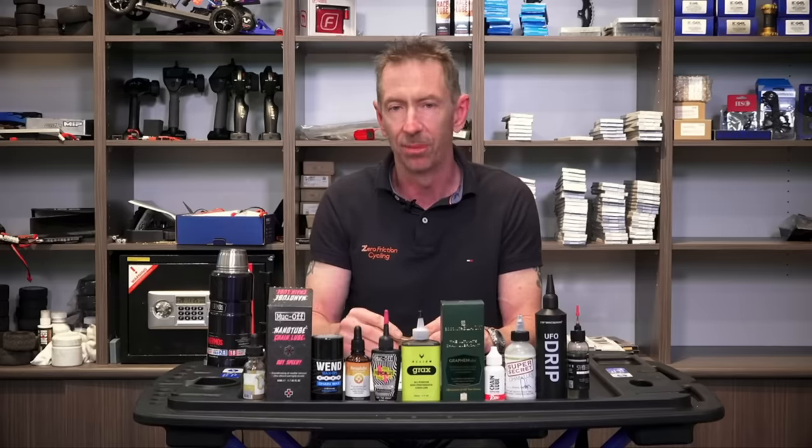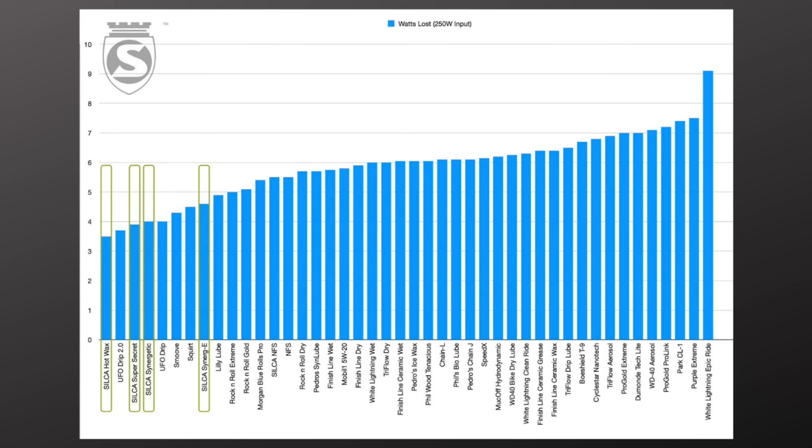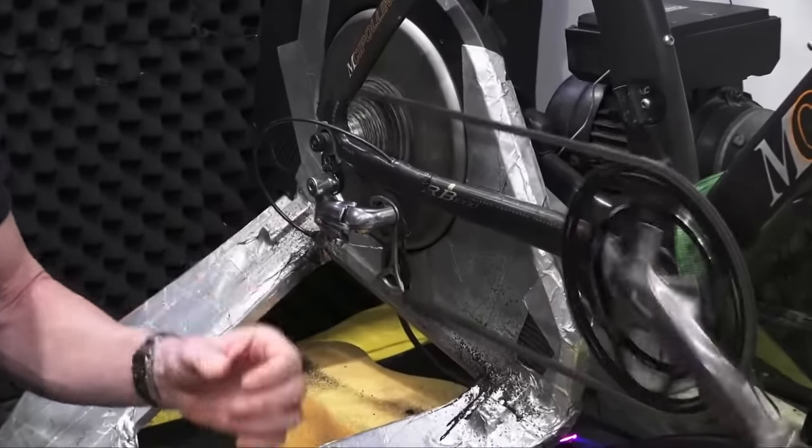This is part two of my series on drivetrain efficiency with Adam Caron of Zero Friction Cycling. In part one, we discussed bicycle chain lubricant. And while an entire video talking about chain lube doesn't seem incredibly fascinating at first, the lube that you use actually has the biggest impact on your drivetrain's efficiency and can save you a handful of watts. The other components of your drivetrain have an effect on its efficiency as well — we get into the chain itself and which chain manufacturers produce the most efficient and least efficient chains. We will be explicitly naming these companies in this video, so I just hope we have a good lawyer, because SRAM is not going to be happy about this one.